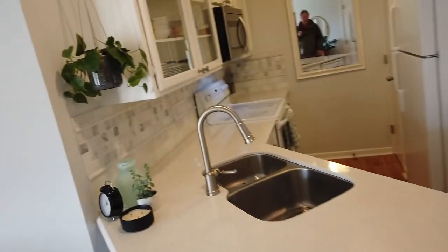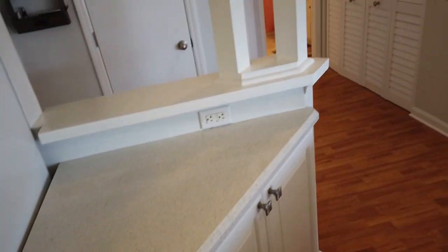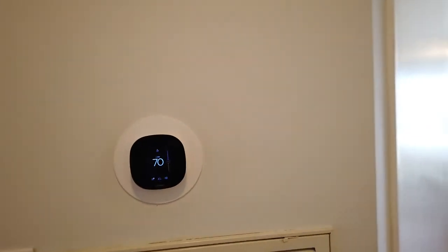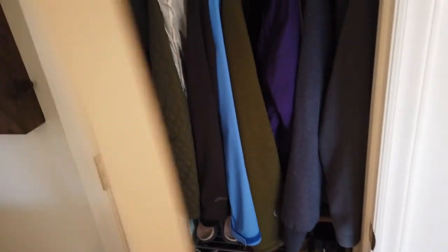It's a two bedroom. Let me go take a look at the pantry — we didn't look at that. Pretty deep. Little counter area. Not sure if that smart thermostat comes with or not — a lot of people want to take those with them. Here's the coat closet right by the front door.